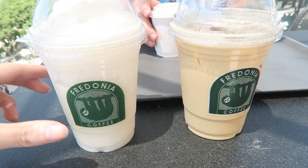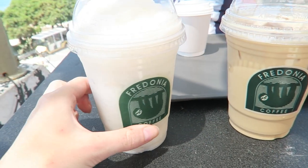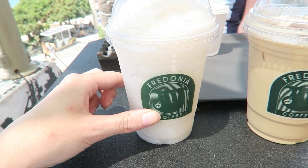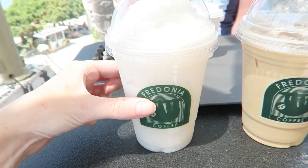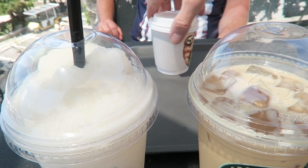We just stopped by Fredonia Coffee. My father got a caramel latte, I got a frozen coconut milkshake — not entirely sure what it's called, but since I already had caffeine today I went with that. My husband got a warm caramel latte.